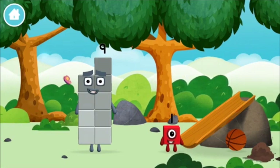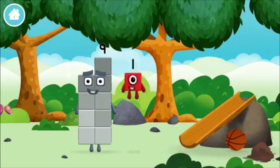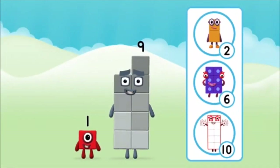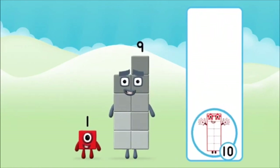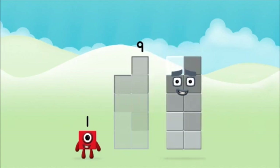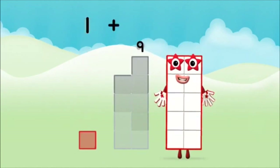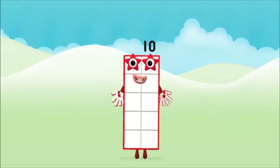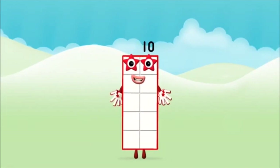I am one! Which number block do you think adding these together will equal? That's the correct answer. Now can you add the number blocks together? 9, 1. 1 plus 9 equals 10. Well done! You made number block 10.